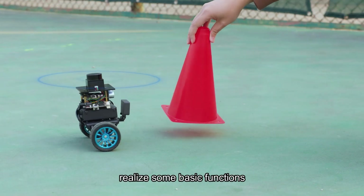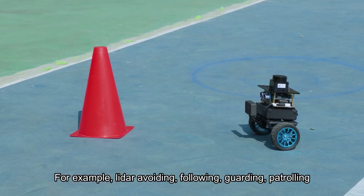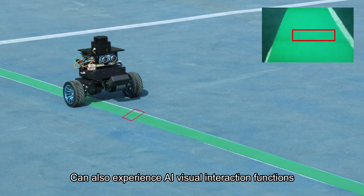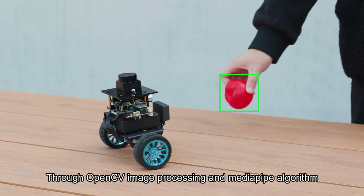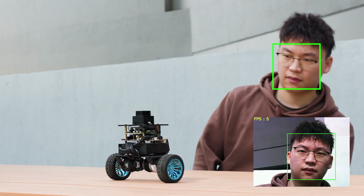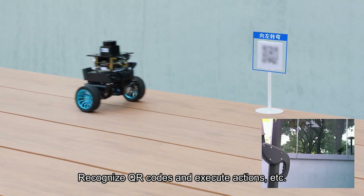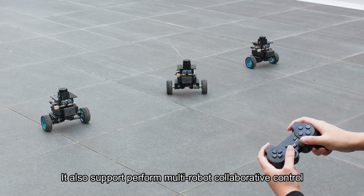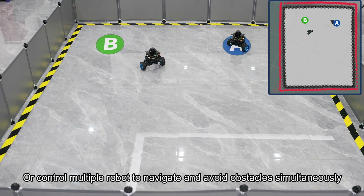The LiDAR also helps the car realize some basic functions, such as LiDAR obstacle avoidance, following, guarding, and patrolling. It can also experience AI visual interaction functions through OpenCV image processing and MediaPipe algorithms to recognize faces, recognize gestures, recognize QR codes, and execute actions. It also supports multi-robot collaborative control, enabling multiple robots to navigate and avoid obstacles simultaneously.